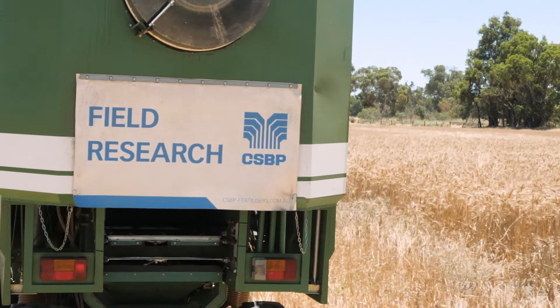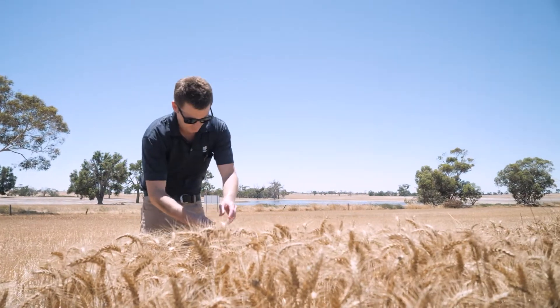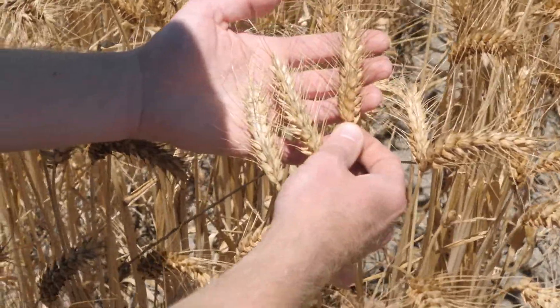We're here to harvest the long-term Cate Hill trial with our field research team Nicola and Ryan. Our field research trials program looks to ground truth our products and services and make sure we're getting good outcomes for our growers.